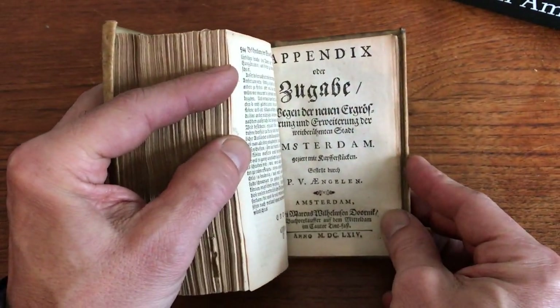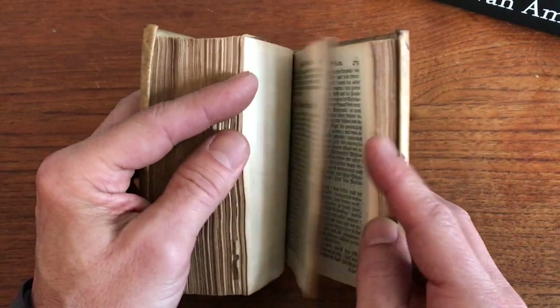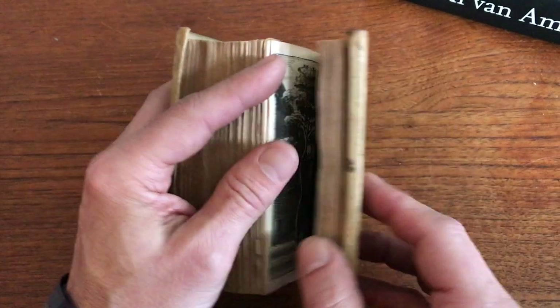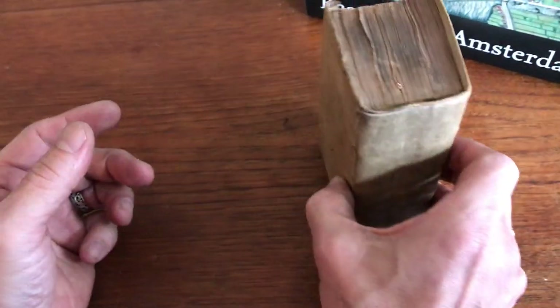There is an appendix at the rear. And this splendid, complete example of this book is available on my website, briandumambro.com.